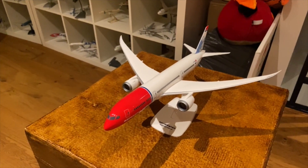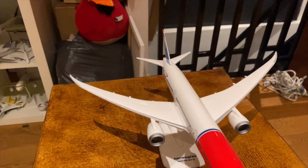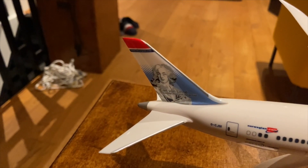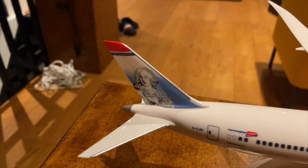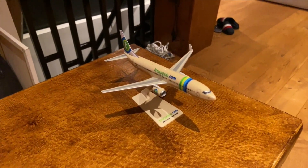As the 18th best budget airliner we have a Norwegian 787-8. I really like that each plane has a famous person on its tail wing. Next up we have a Dutch budget airliner, the Transavia 737-800.